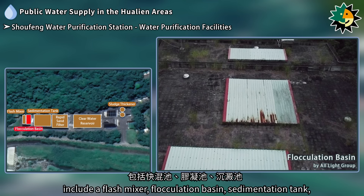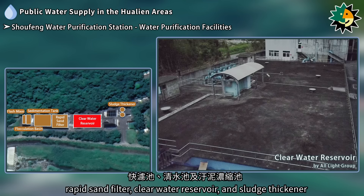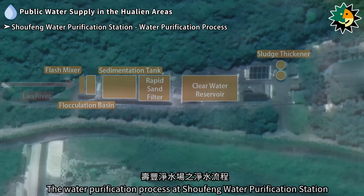The water purification facilities at Shofeng Water Purification Station include a flash mixer, flocculation basin, sedimentation tank, rapid sand filter, clear water reservoir, and sludge thickener.